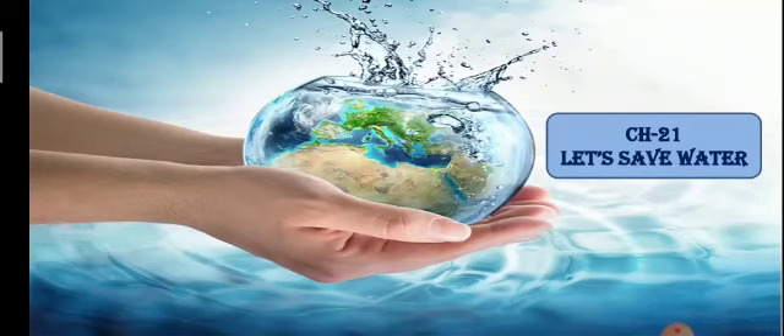Water is life. However much the world develops or conducts experiments, we cannot make water. So saving water is the only option for us. Right from the minute we wake up until we go to bed, we need water at every moment. So let us take the initiative to stop water from being wasted whenever we see it happening, and we must use water very carefully.